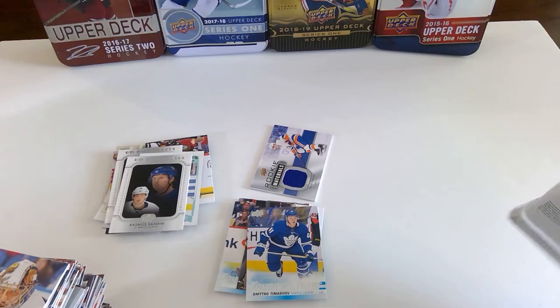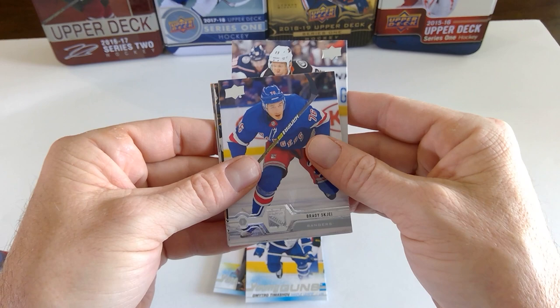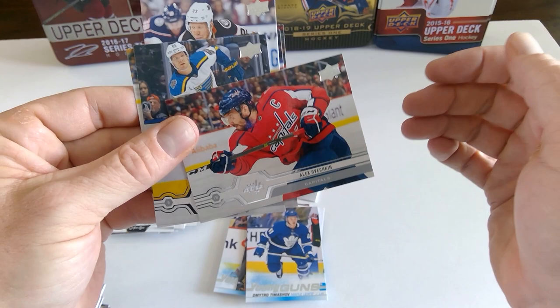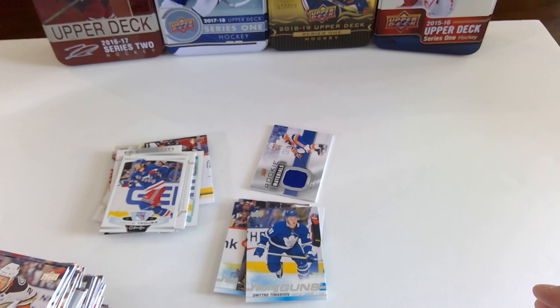Robin Leonard. Last pack. Andre Burakovsky. Brady Tkachuk. Colton Sissons. And a Jacob Trouba OPC Update on the Rangers. Joel Armia. Alex Ovechkin. Colton Parayko. Colin White.